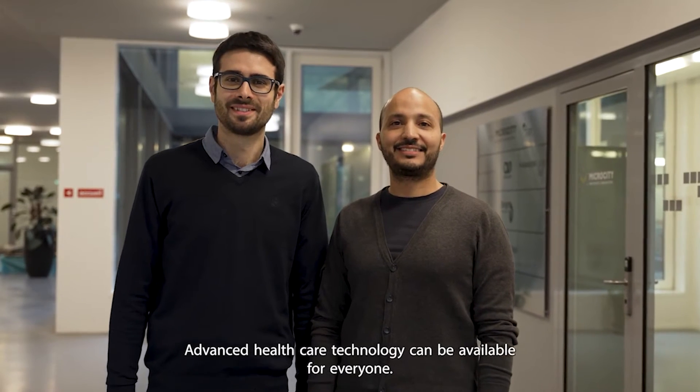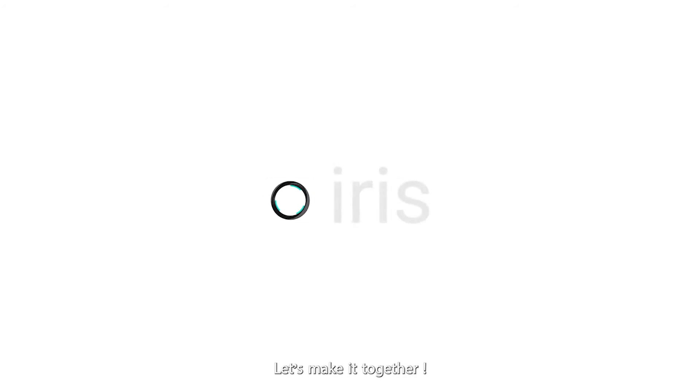Advanced healthcare technology can be available for everyone. Let's make it together.